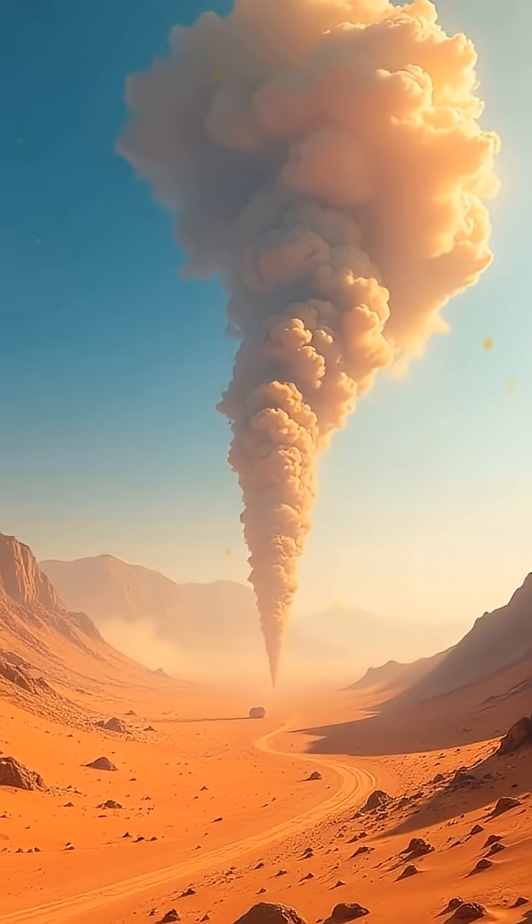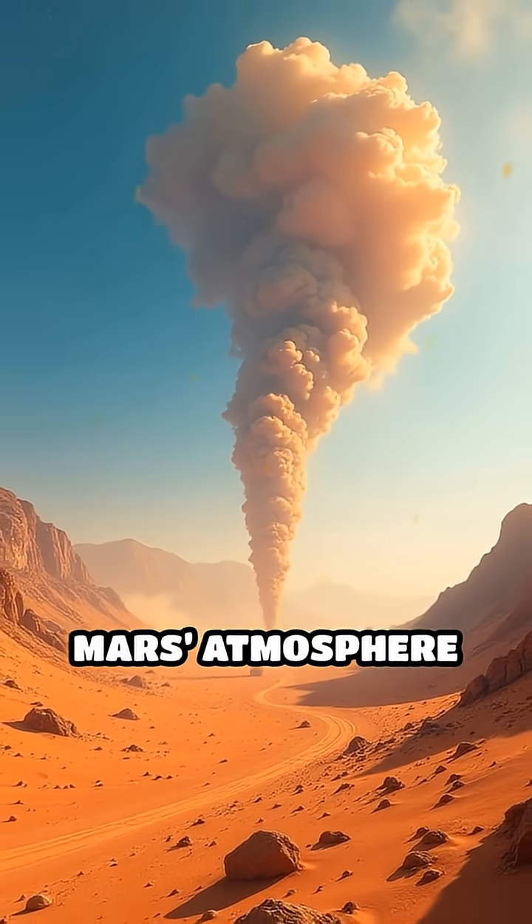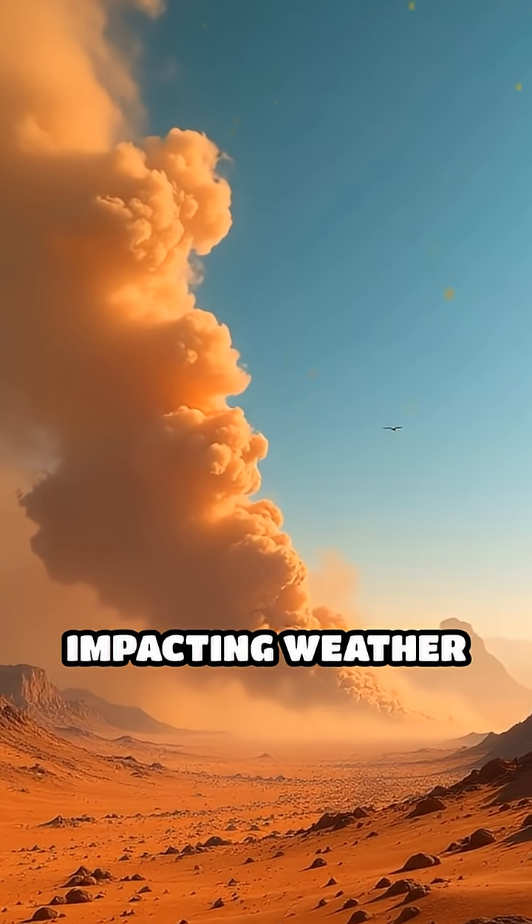But here's the real kicker: scientists believe these dust devils help keep Mars' atmosphere alive by lifting dust miles into the sky, impacting weather and climate.